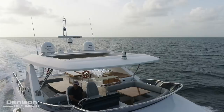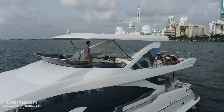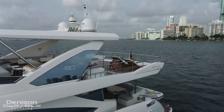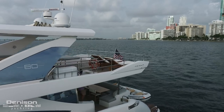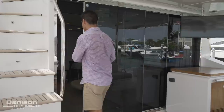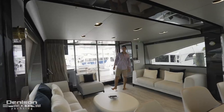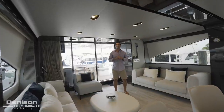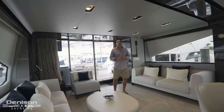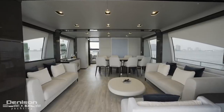Complementing this just forward on the hardtop is the FLIR night vision camera that was recently added. Stepping into the salon, we're going to begin the interior portion of our walkthrough today. While I want to point out all the upgrades, I don't want to overlook the absolutely stunning layout and features that come standard on the 80 Azimut.